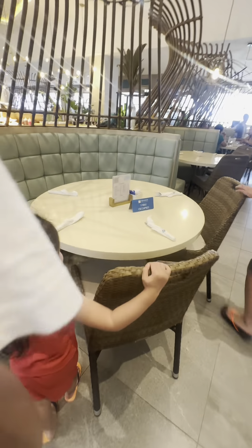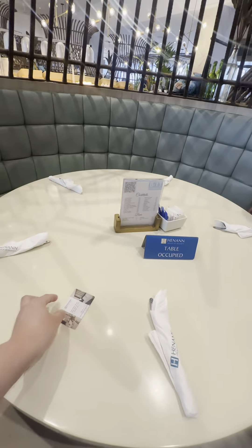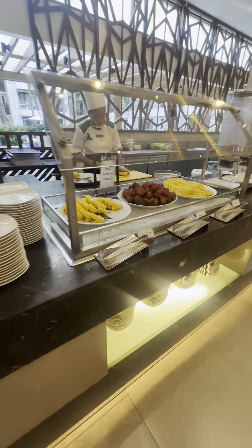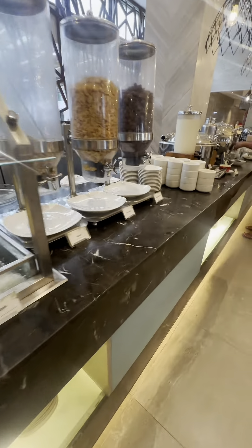Then they will guide you to your reserved table. You can also request if you want to sit in the beachfront. Our table is close to the fruits and cereal station.